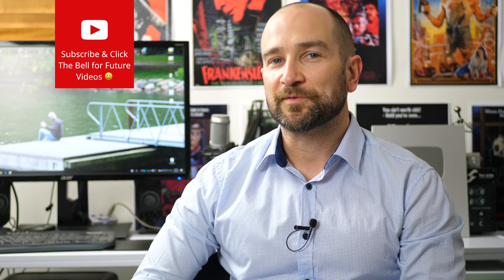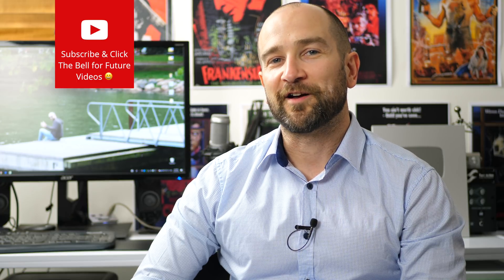Howdy folks, this is Shane, welcome to the channel. If you're new here, don't forget to subscribe and also click that little bell. Right now I'm using the autofocus on my GH5, and I'm also shooting with a 25mm f/1.7 lens — and I love this lens.